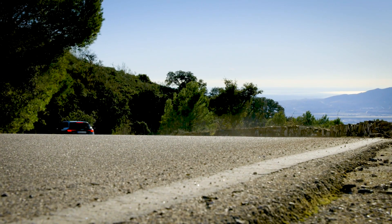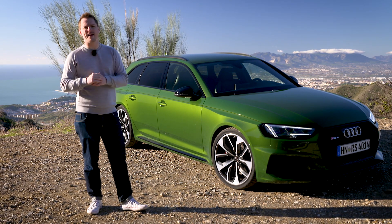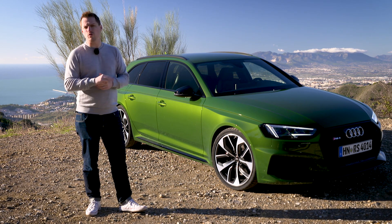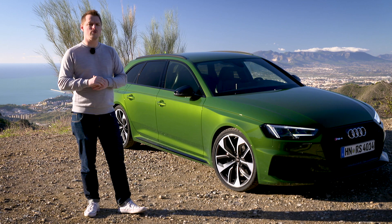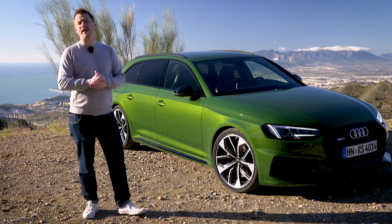For more information on the Audi A4 range, check out our in-depth written review on autotrader.co.uk. If you've enjoyed this video, give us a thumbs up and let us know what you think of the RS4 by commenting below. Don't forget to subscribe for free to the Autotrader YouTube channel for everything you need to buy your next car.